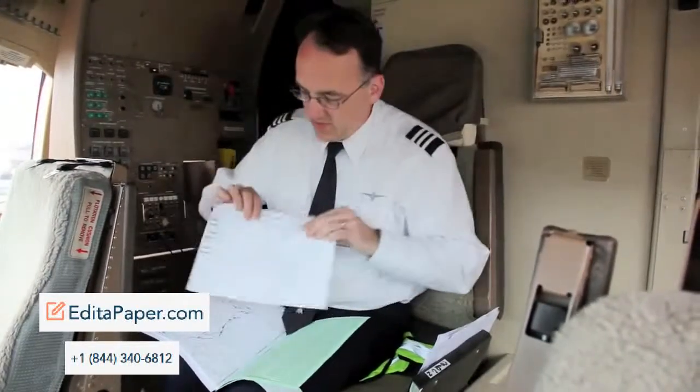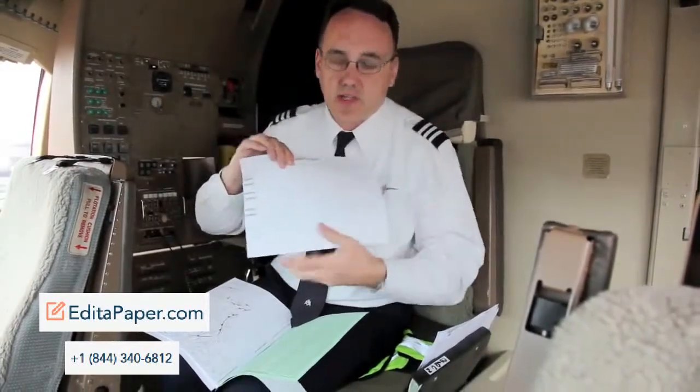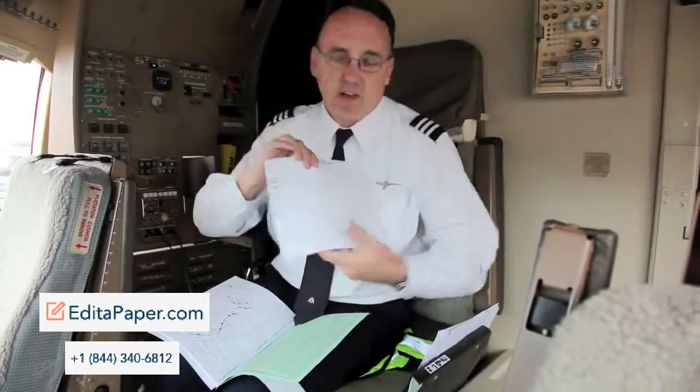And of course we have an air reporting form. It shows us — we fill this out as we're flying — the times that we'll be at each waypoint, and we call this into ATC and can just read it off of this form here.